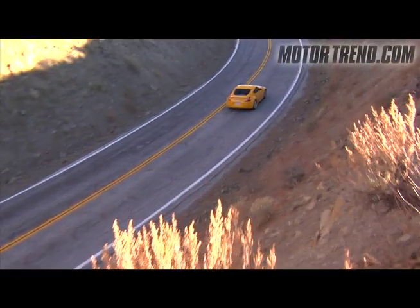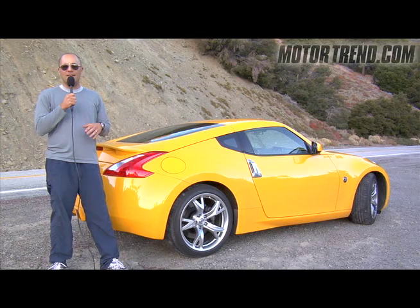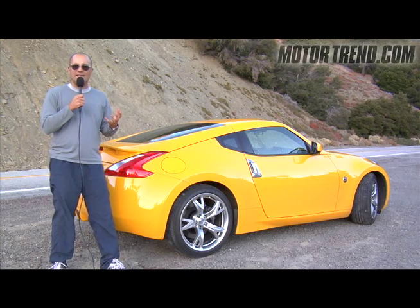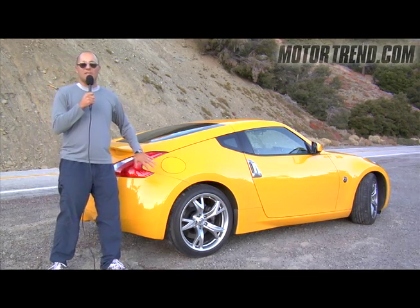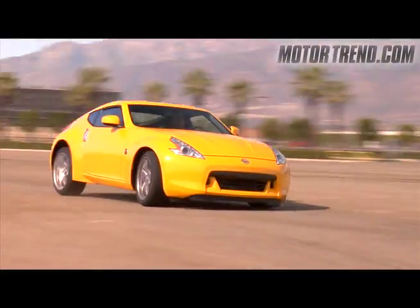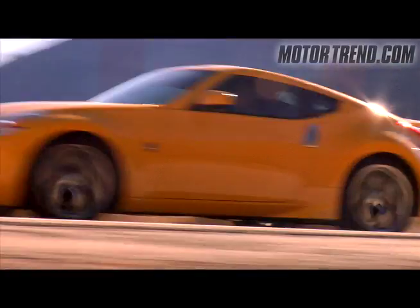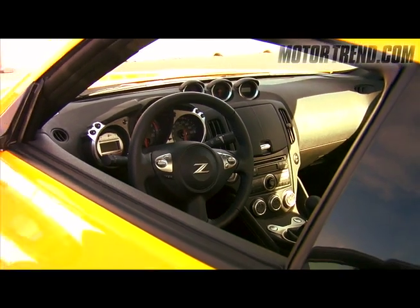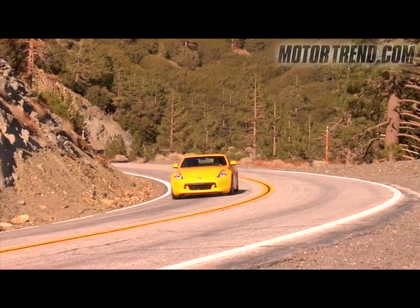The biggest complaints with the 350Z were that it was a bit heavy, maybe a little underpowered, lacked some character as far as styling, and the interior was a bit low rent. But with this new 370Z, Nissan has addressed all those issues. They've lightened it, given it more power, sharpened the exterior styling, and the interior is much more upscale. So overall, this new 370Z is the funnest, most capable, and well-rounded Z ever.